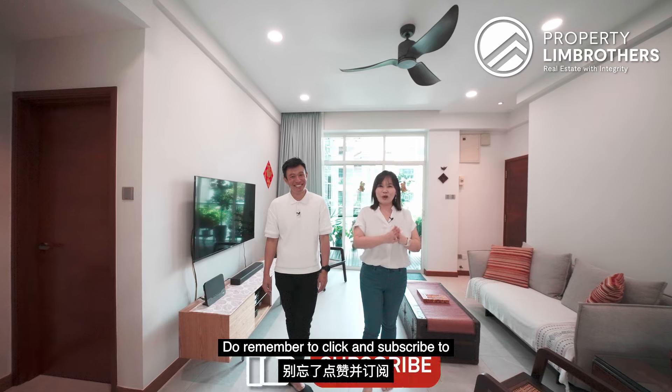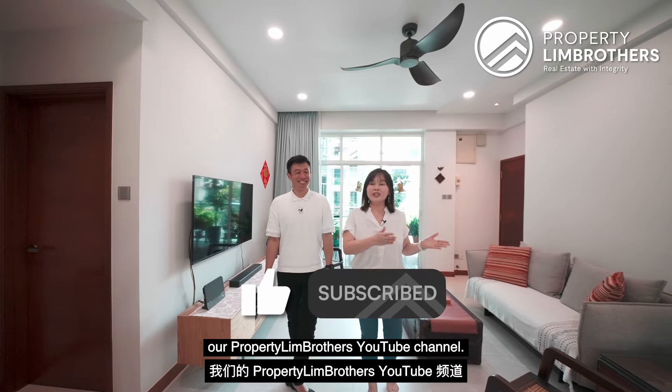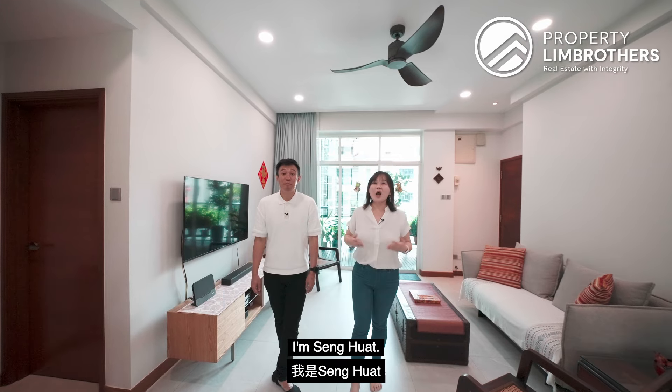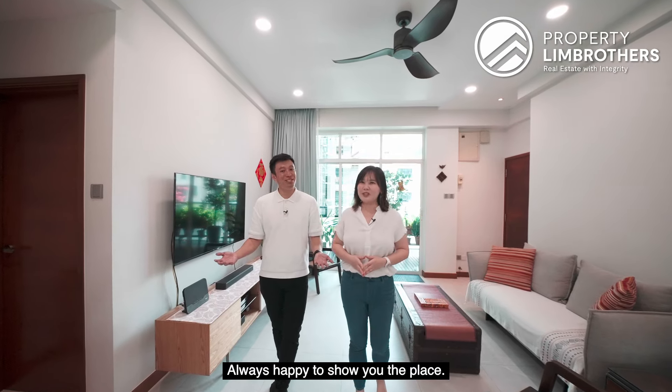Thank you for watching us throughout this home tour. Do remember to click and subscribe to our Property Lim Brothers YouTube channel. We're also on Facebook, Instagram and TikTok as well. I'm Alexa. I'm Seng Huat. Property Lim Brothers — always happy to show you the place.